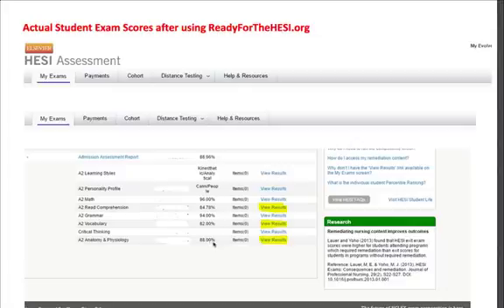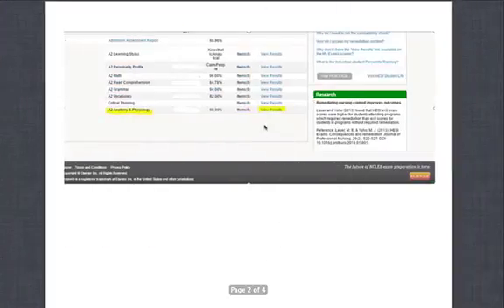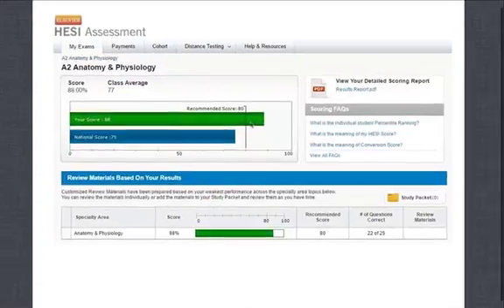If this is your first, second, third, fourth, or fifth time, you can actually do this — you can log in to your Elsevier account and look at your results. You can go in and click on View Results, so we'll do Anatomy and Physiology. This student scored an 88%. If you click on View Results, it will take you to a couple of resources as you can see here.